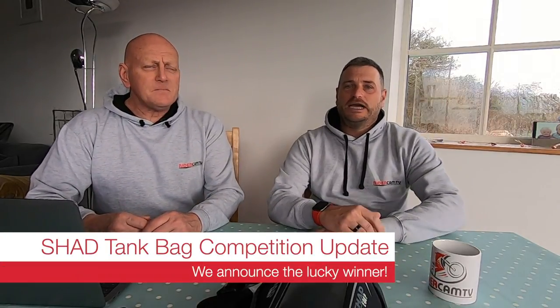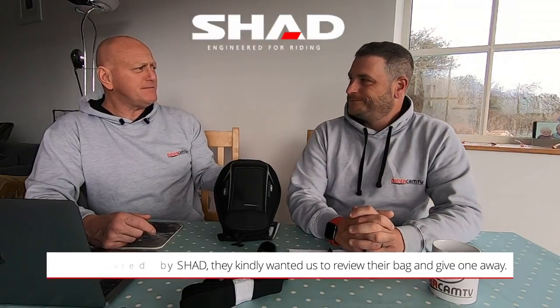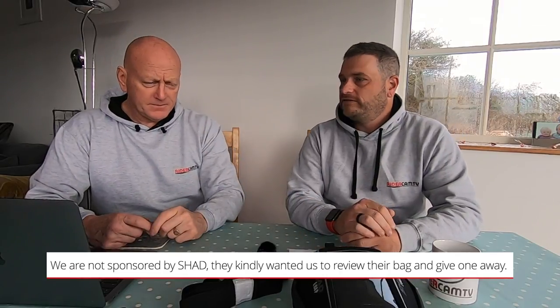Hello and welcome to another Rider Cam TV video. Today's video is a little bit special because we're going to give away our SHAD EO4P tank bag. We hit 200 likes, which was one of the milestones. Leave a comment, tell us why you want it and what bike you've got, so we can get SHAD to send you the clamp specifically for your bike. Not everyone left a comment about what bike they have — there are a lot of BMW GS 1250s in there.